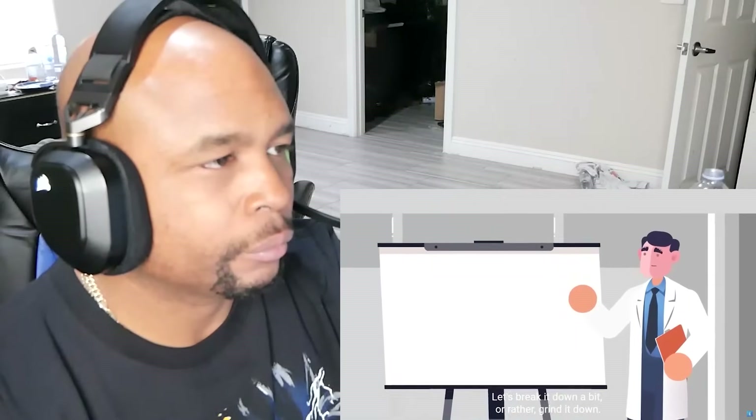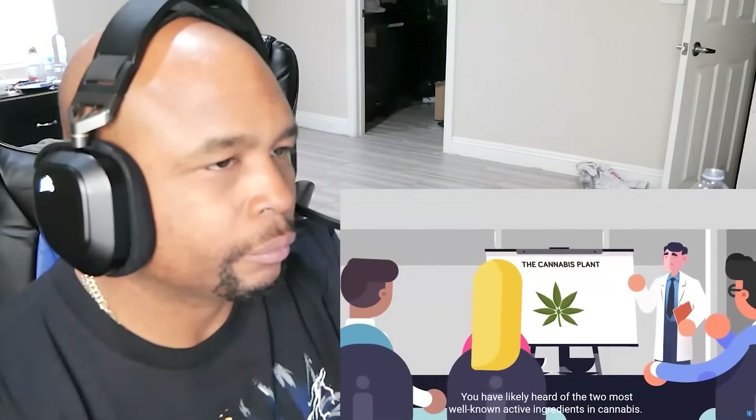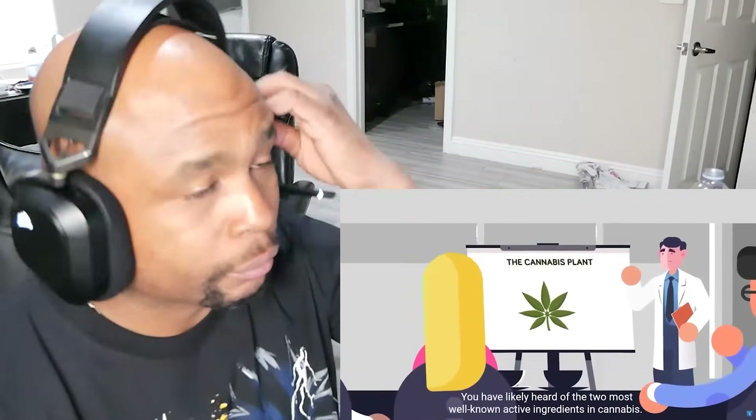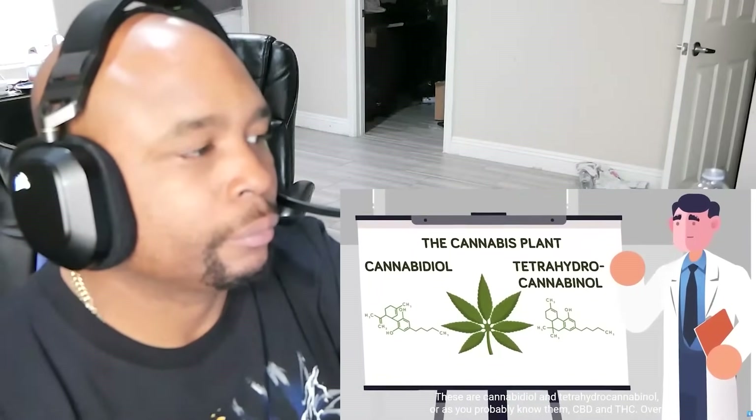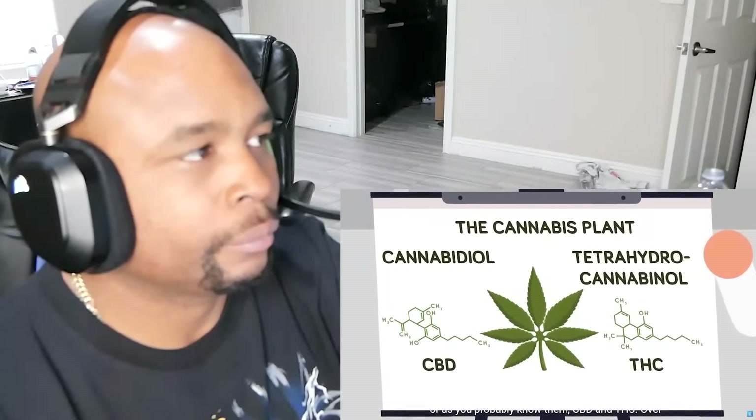Let's break it down a bit — or rather, grind it down. You've likely heard of the two most well-known active ingredients in cannabis: these are cannabidiol and tetrahydrocannabinol, or as you probably know them, CBD and THC.